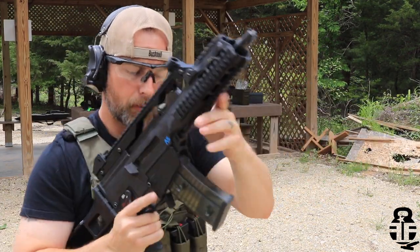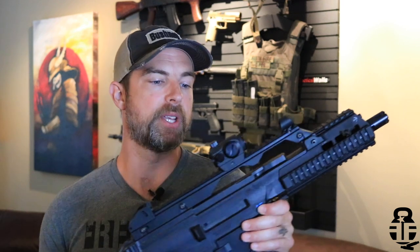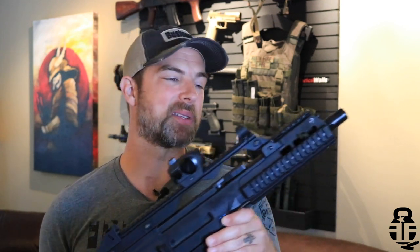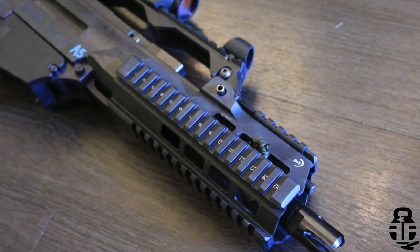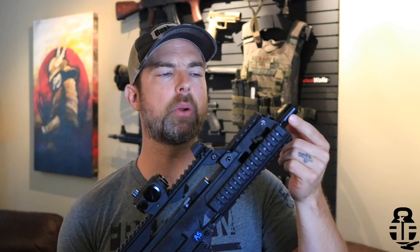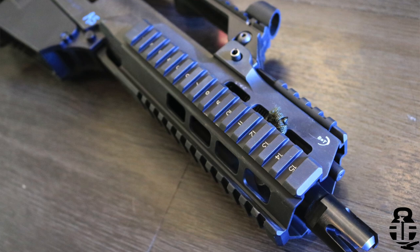Alright, let's get into it. The G36C from Tommy Built is going to be a very interesting rifle — it's completely a departure from the AR-15, and that's kind of been the trend for the last 10 to 12 months as I've been expanding my horizons on different platforms. First and foremost, it's going to have a 9.4-inch, 1-in-7-inch twist, 5.56 barrel, capped off with one of Tommy Built's flash hiders, which are pretty standard for the G36s and T36s you'll find from Tommy Built.